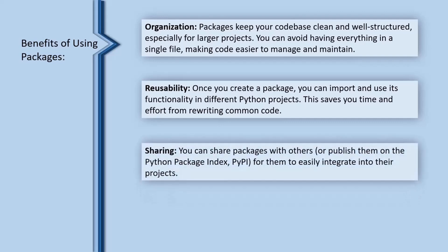Sharing: you can share packages with others, or publish them on the Python Package Index, PyPI, for them to easily integrate into their projects.